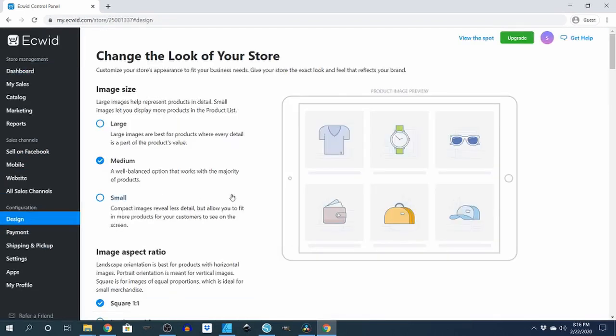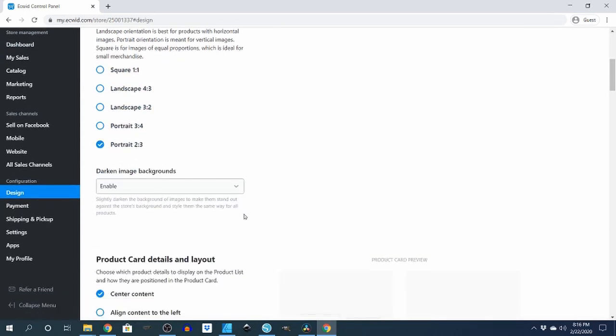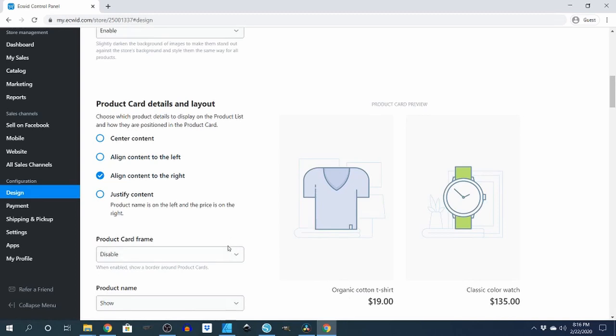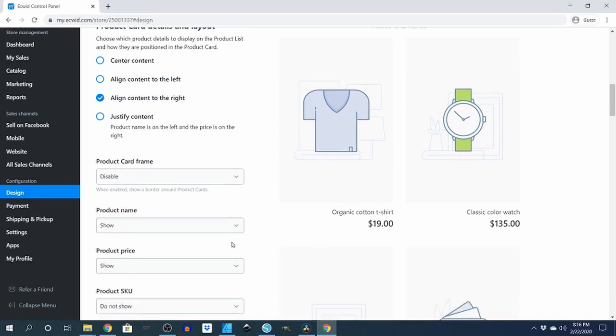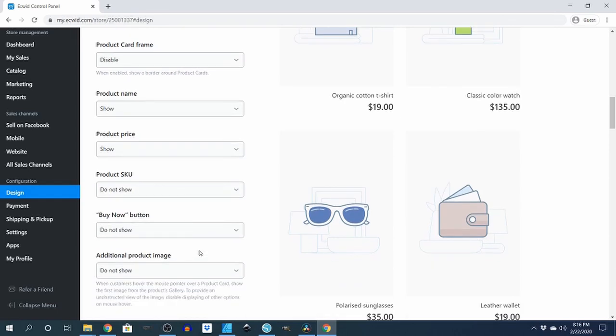First we'll look at the design. Find the one you want — set it to medium, put large images, portrait mode. Darkened image backgrounds are leaving enabled. Align content to the right — it's however you want to see it. Product name you want to show, product price you want to show, additional product image you want to show if you have more than one picture.